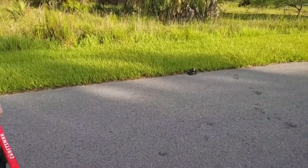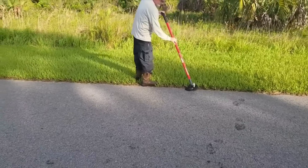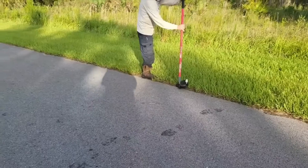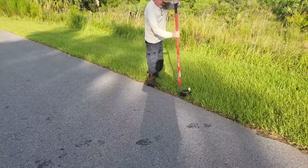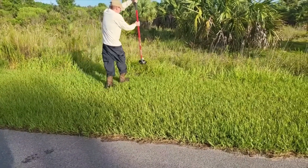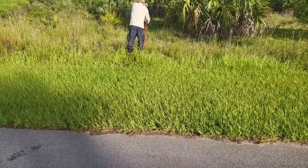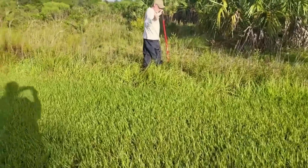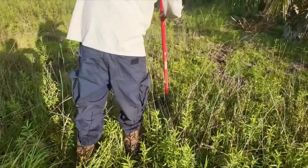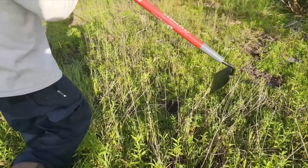Alright buddy, we're going to get him out of the way so people don't inadvertently step on him. See how easy that went? If you're calm, cool, and collected, these snakes are no problem.